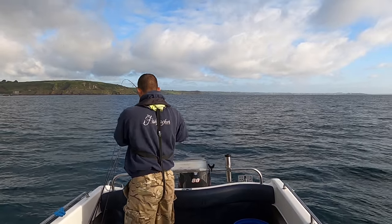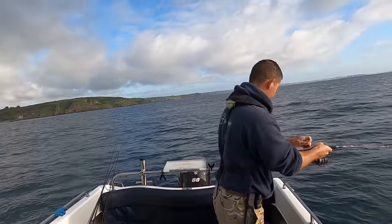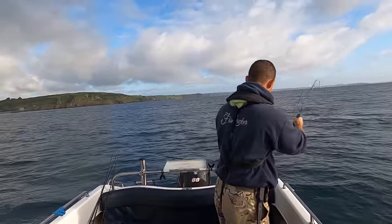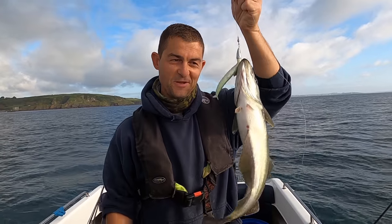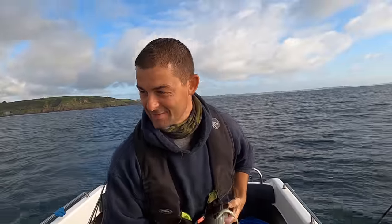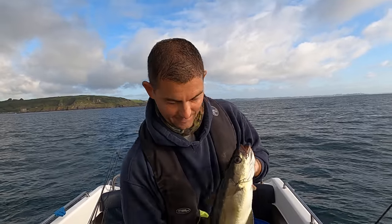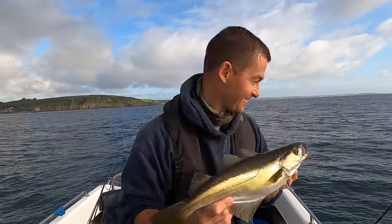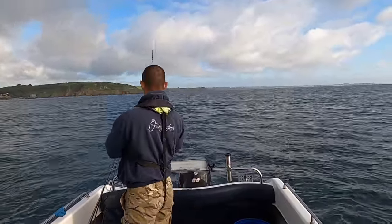Well, that worked out all right! First drift, first drop, first fish! I hope the day continues like that. Not a massive one but perfect. It doesn't always work out like that — first drift, first drop, first fish. Watch — that'll be the only fish I catch all day now.